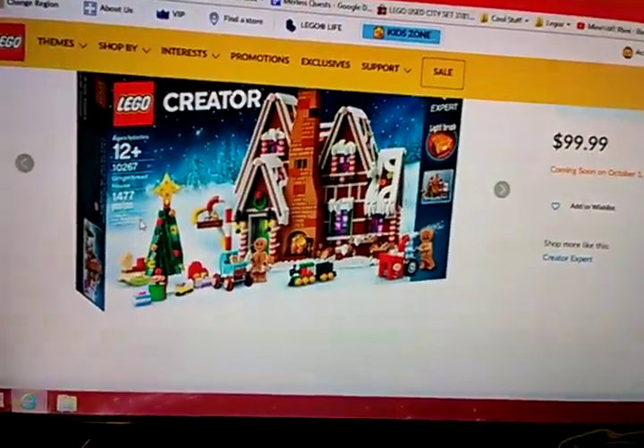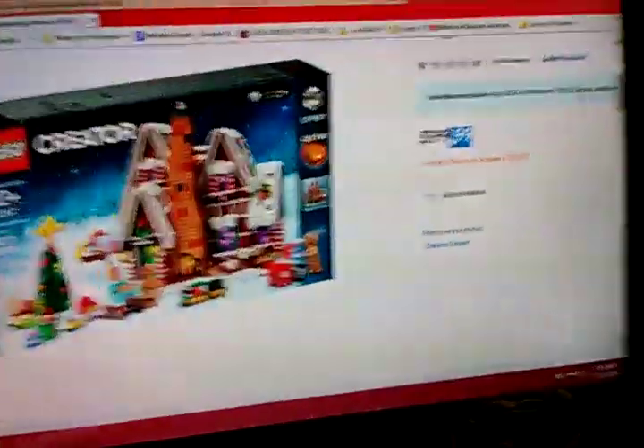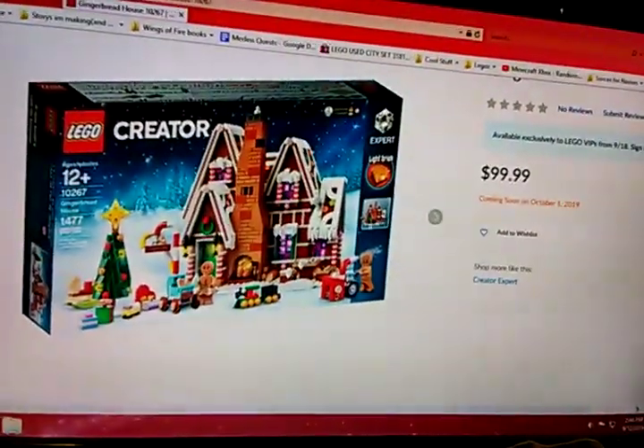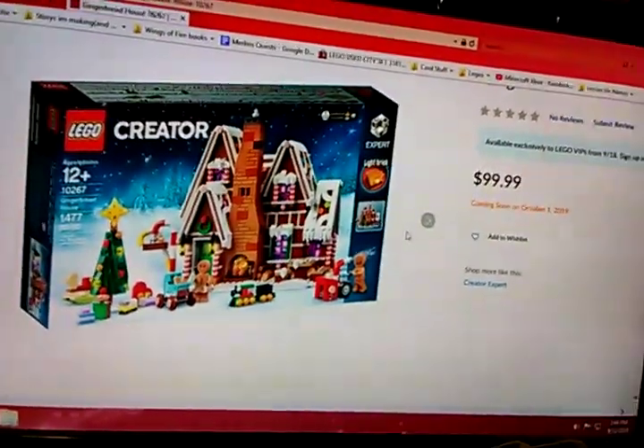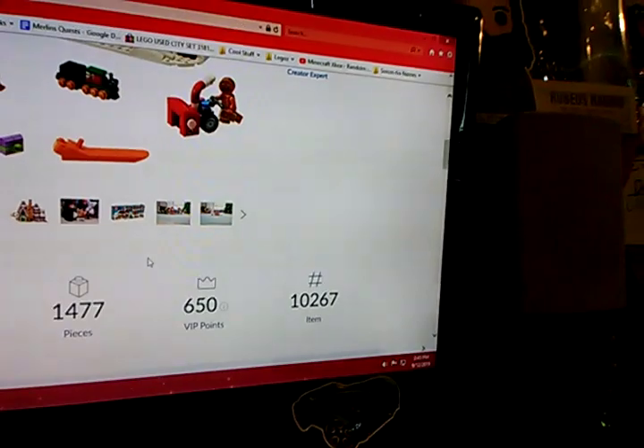It has 1,400 pieces and will retail for $100 in the United States. This set is a new Winter Village set, and it is great. Look at it.